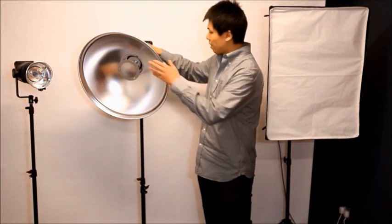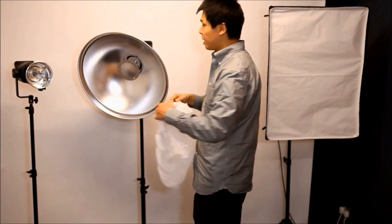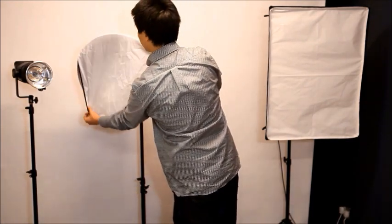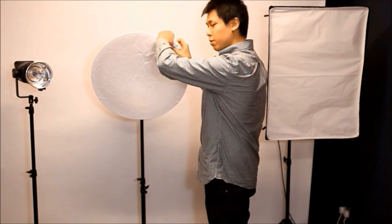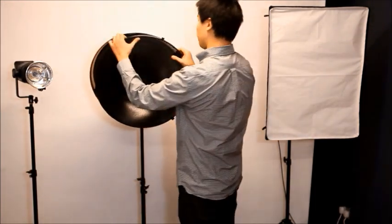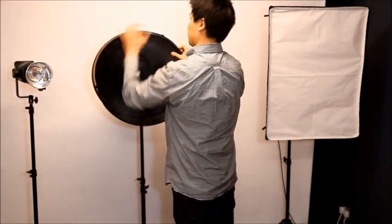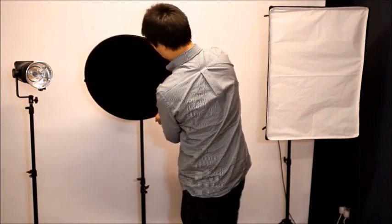I also use this beauty dish as a key light. It produces really high contrast on the subject and is very good for beauty shots. I can also attach a diffuser to the beauty dish so it can act as a second softbox. When I don't want soft lighting, I can attach the beauty dish with one of these honeycomb grids, which creates a hard shadow for a moody lighting effect.